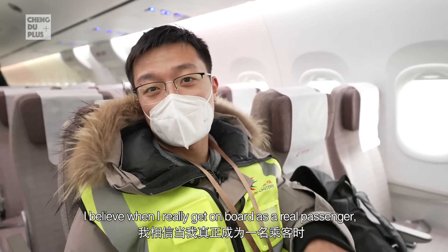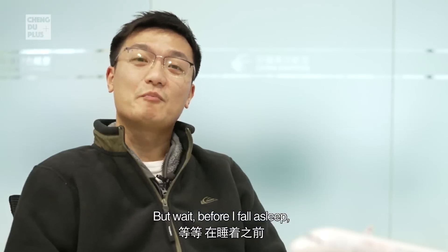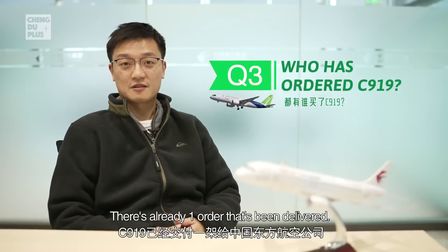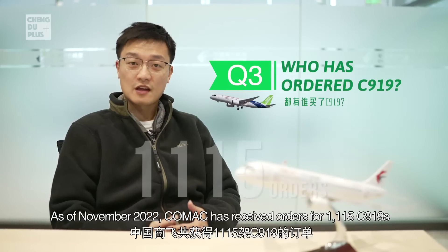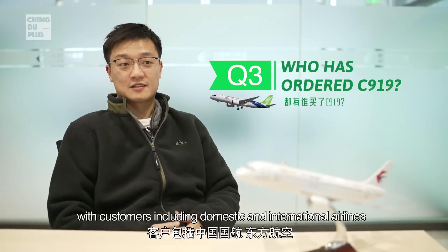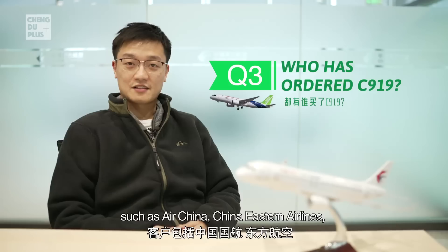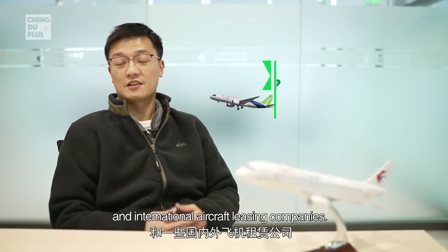Before I fall asleep — do you know who has ordered the C919 so far? As of November 2022, COMAC has received orders for 1,115 C919 aircraft, with customers including domestic and international airlines such as Air China, China Eastern Airlines, China Southern Airlines, Hainan Airlines, and a number of domestic and international aircraft leasing companies.